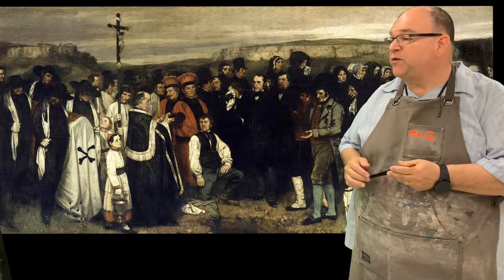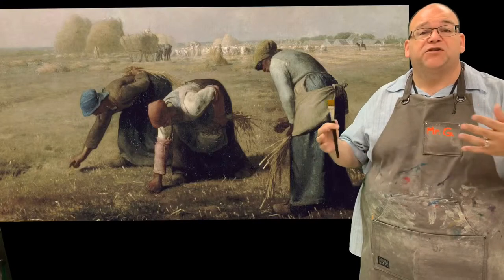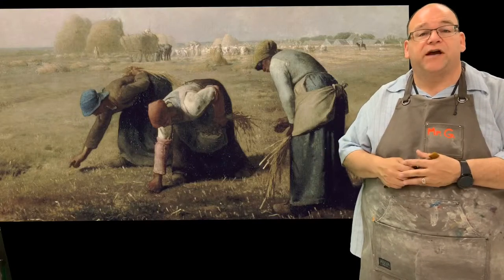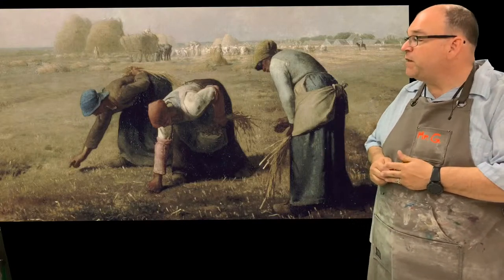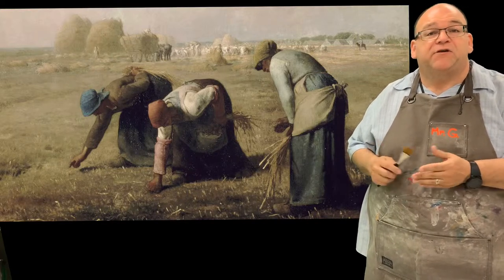We see the poor people, we see those with a little bit more wealth, the religious. So we're showing that again, that slice of life. Here is The Gleaners by Millet. They're just gathering the wheat from the field. It's everyday labor.